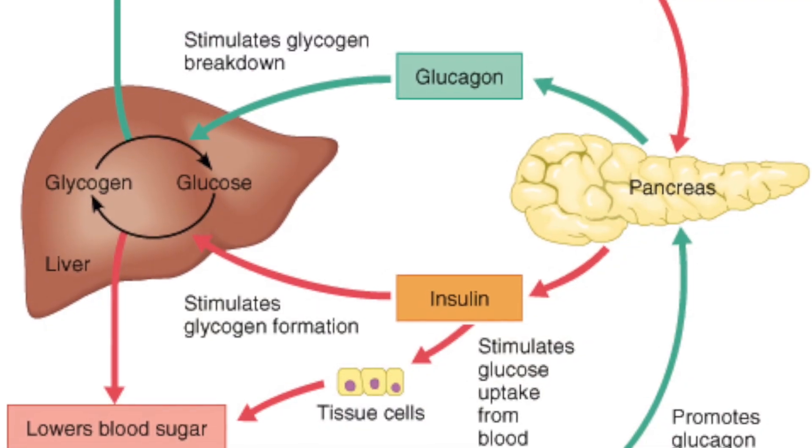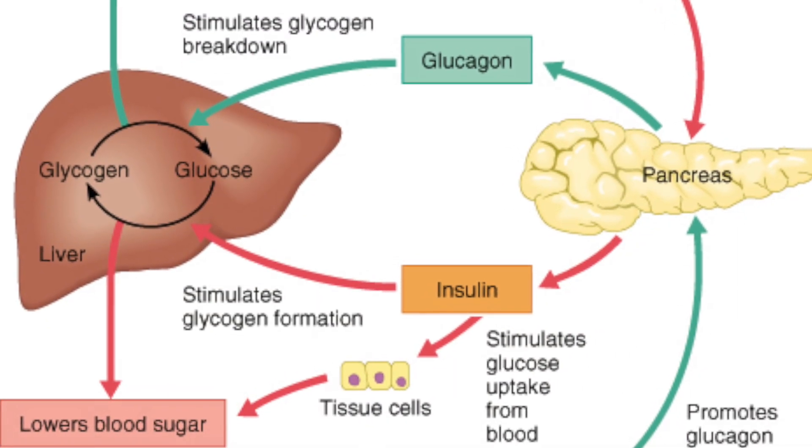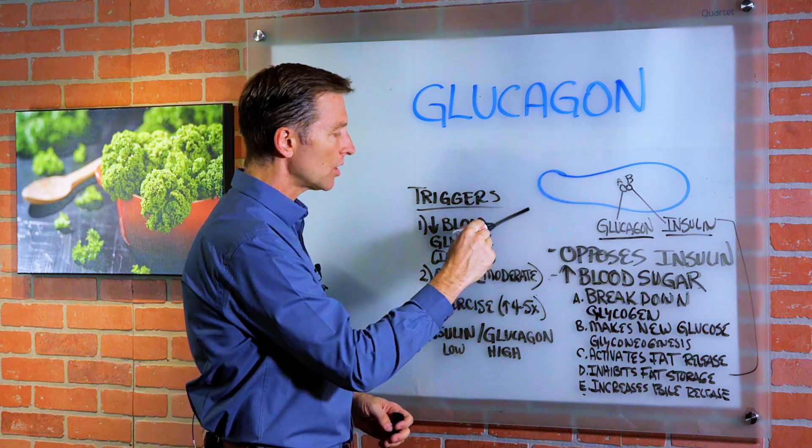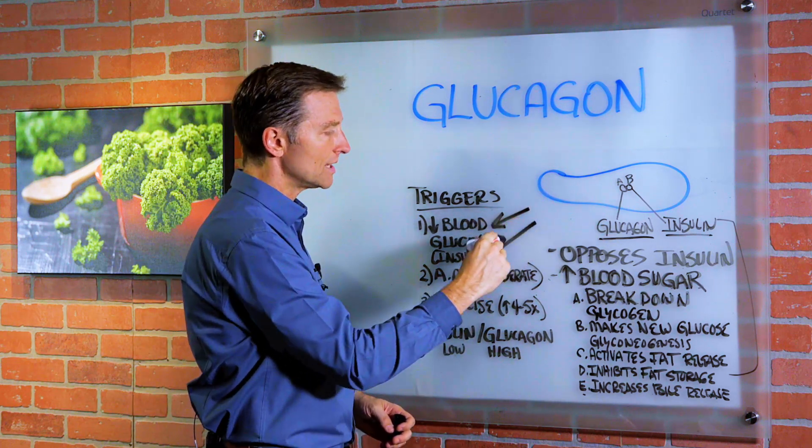So we want higher amounts of glucagon and lower amounts of insulin. Now the question is, what triggers glucagon? Number one: lower blood glucose or lower insulin.